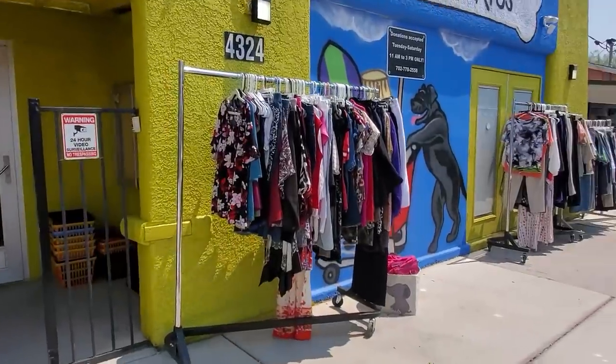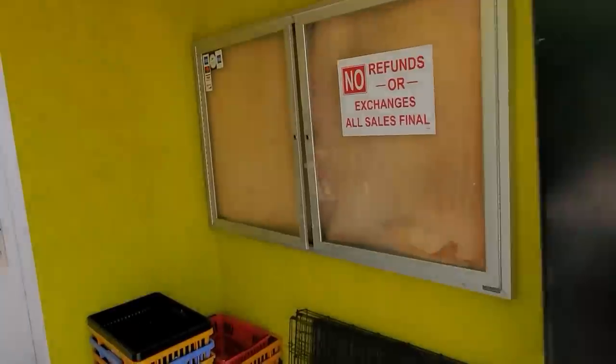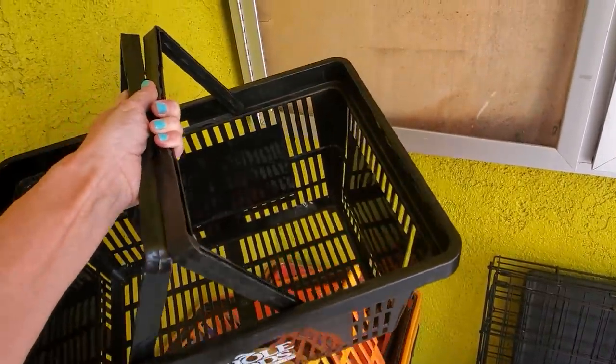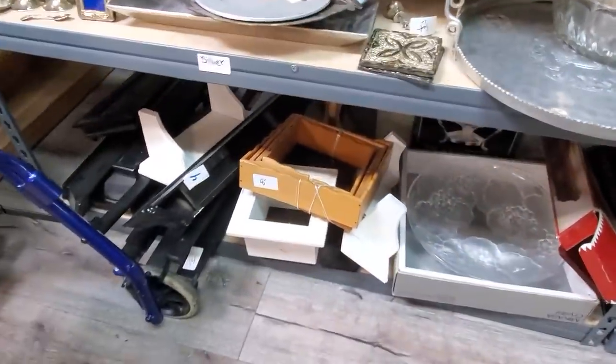They're also having a big half off sale on Saturday, so I'm going to try and get this video up before then for those of you who are local, in case you didn't know. Be sure and stop by for their half price sale. They always have racks of clothes out here you can shop too, so be sure you're checking those out if you come here. Let's grab our basket and go inside and see what we can find.